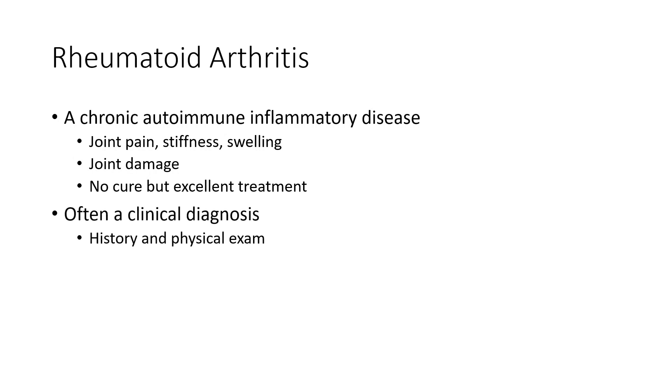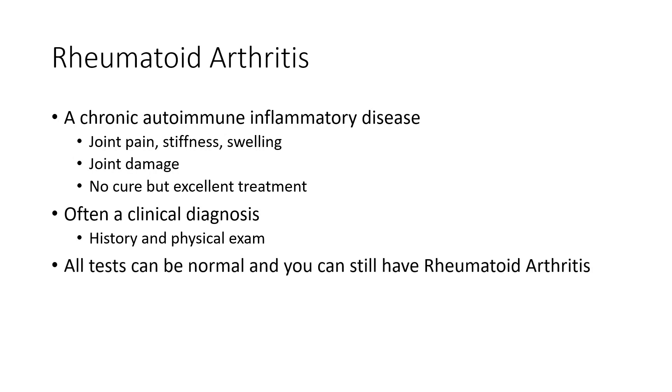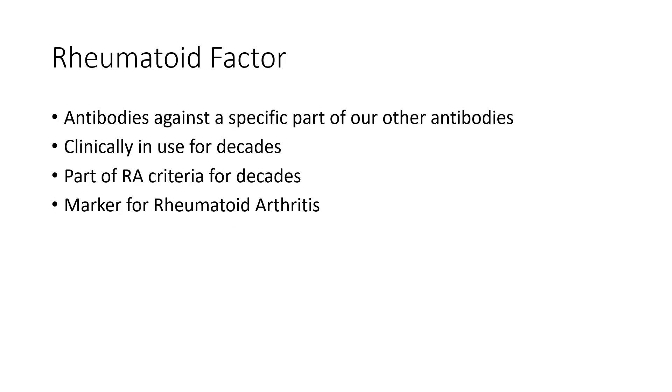Rheumatoid Arthritis most often is a clinical diagnosis, meaning the most important thing to make a diagnosis is to take a history, talk to a patient, and do a physical exam. That's because all tests, regardless of which ones, can actually be normal, and you can still have Rheumatoid Arthritis.